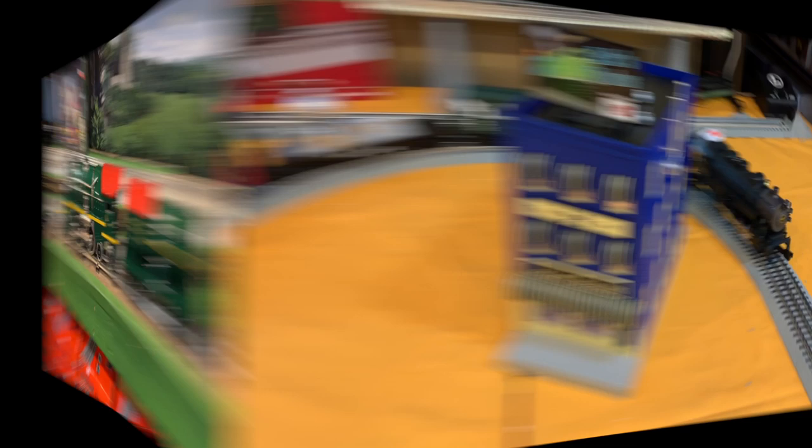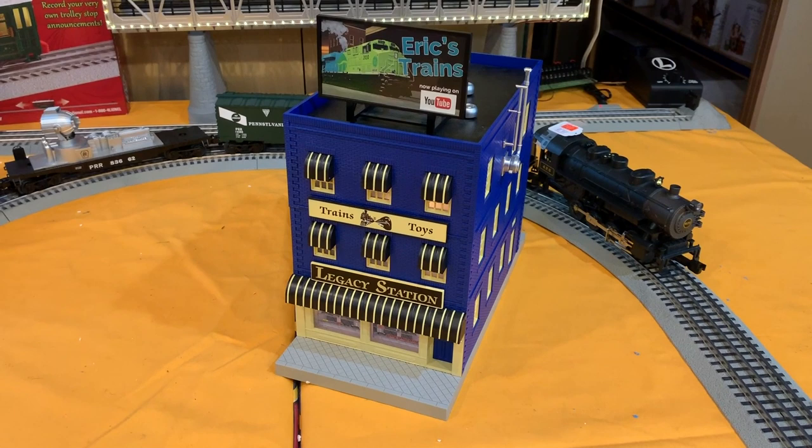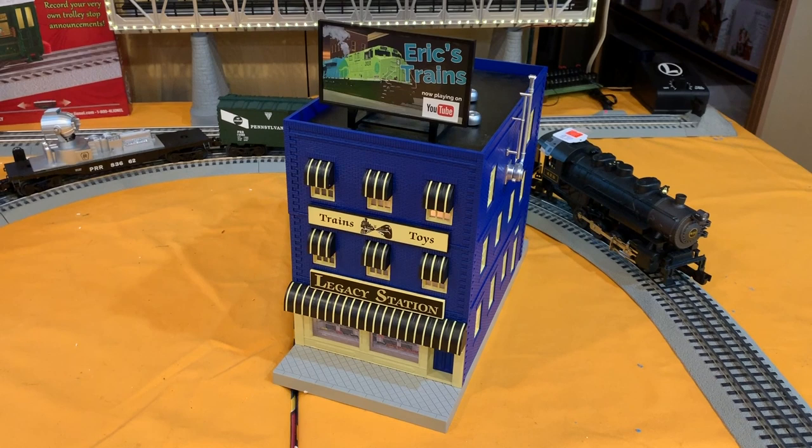The last thing I wanted to mention before we leave Legacy Station: if you recall last year, we did a custom building with Eric's Trains and Legacy Station on it. It was very popular and the initial run sold out. Due to overwhelming demand, they have done a second run of these buildings. So if you didn't get one the first time around, you can get one now. The price is right at $85 and they've got some in stock. Give Legacy Station a call.